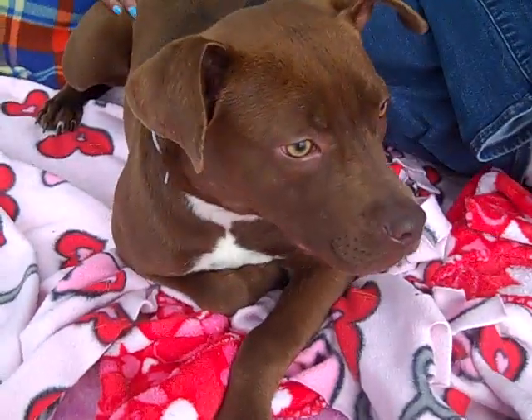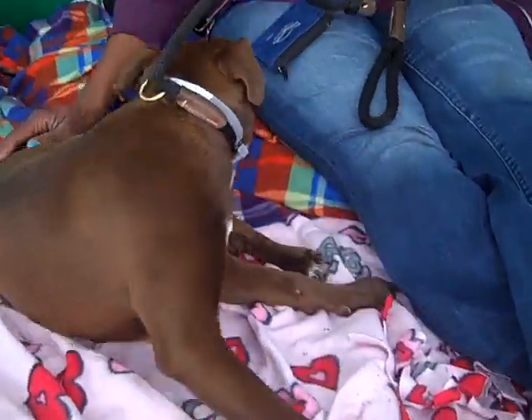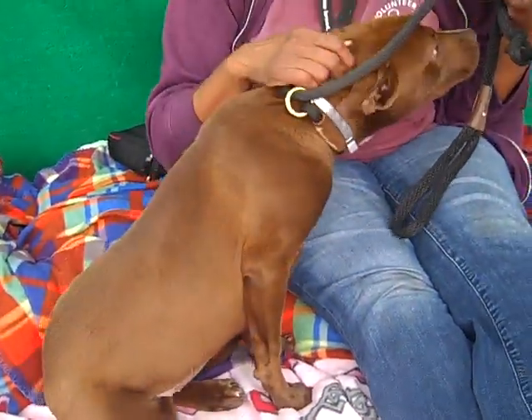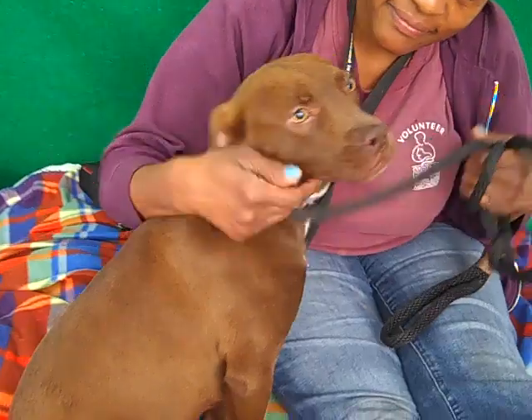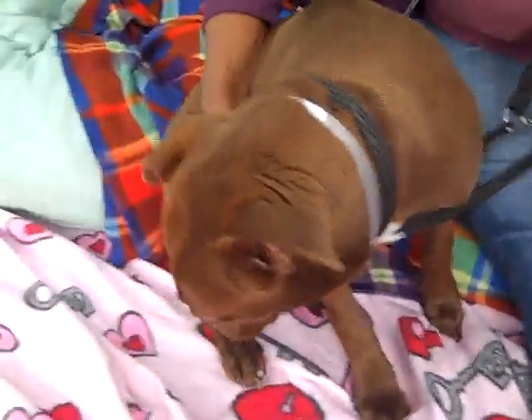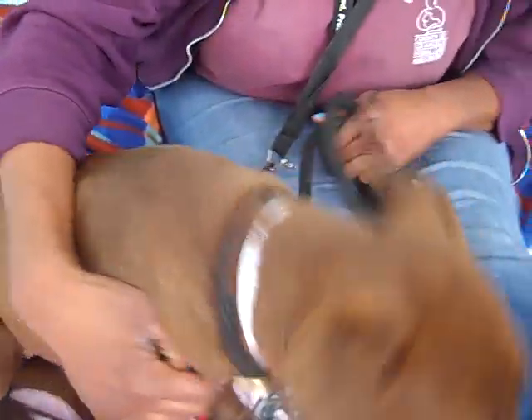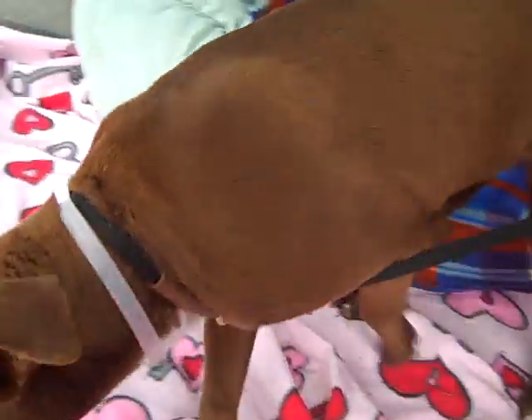Alright, it's adorable puppy alert! This is Acorn. Acorn's ID number is 852-439-14, and Acorn — we believe her to be a chocolate lab mix of some kind. We think she's about one year old. She came into the shelter as a transfer from another shelter in Palmdale.